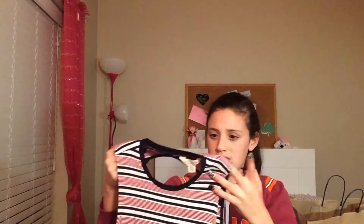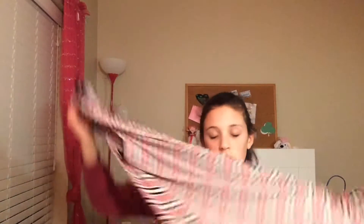Next I got this dress — so cute. I thought with a tan I would look so good in it. It's red, white, and blue, so it's also perfect for Fourth of July. The back has a slit in it. I looked at this back in January and I wanted it, and my mom thought it was kind of expensive, but it just went on sale — I think it was like 50% off.